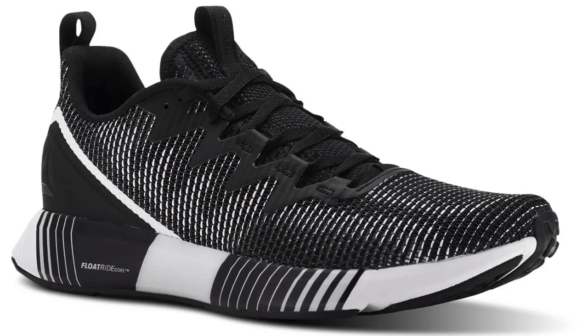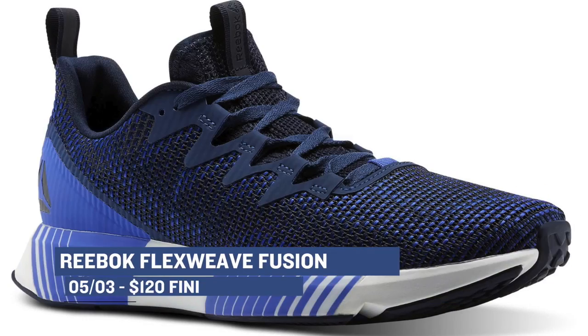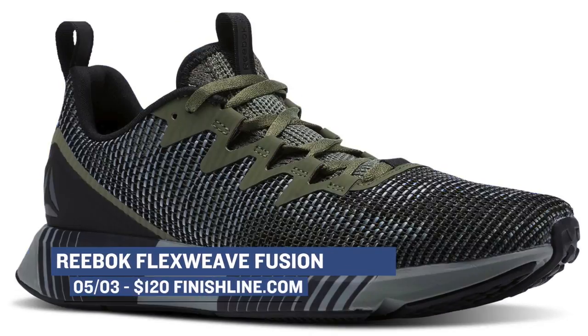On the workout side of things, Reebok is still in the mix with the Reebok Flex Weave Fusion — part lifestyle, part runner, part workout shoe. You can grab those for $120 in one of the five new colorways for men or the three for women.